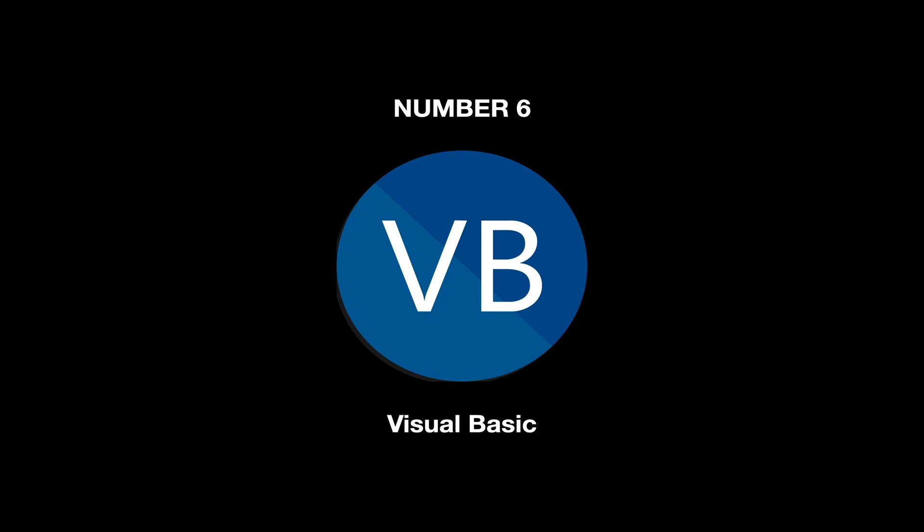Number 6, the most popular programming language in the world, is Visual Basic, which is used mainly to develop software for Microsoft devices and operating systems.